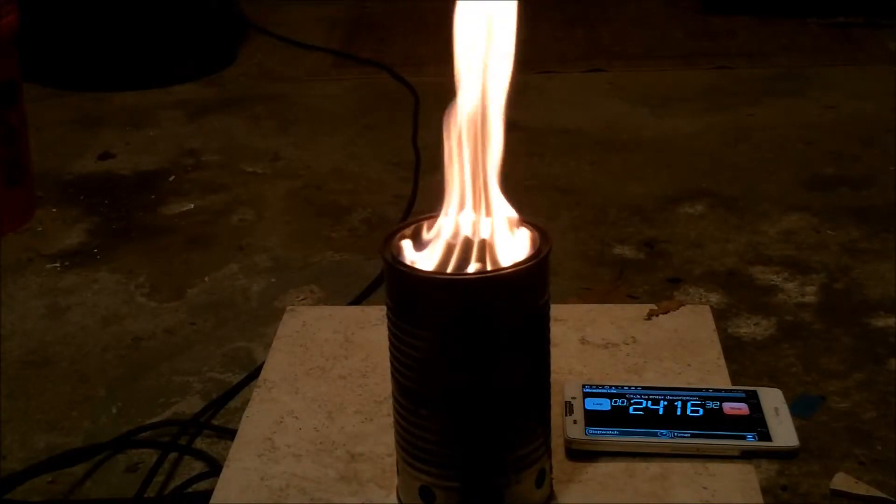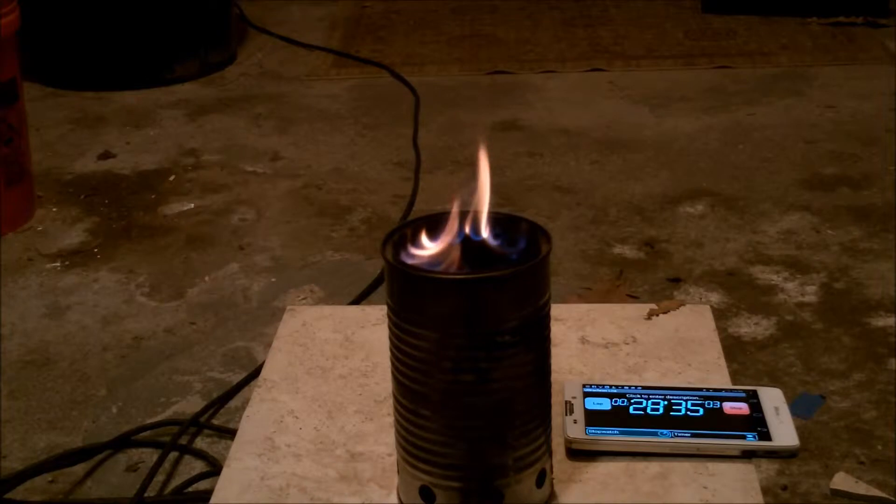At 23 to 24 minutes into the burn, you could tell the flame was starting to get weak, and by 28 minutes, it was really dying down.